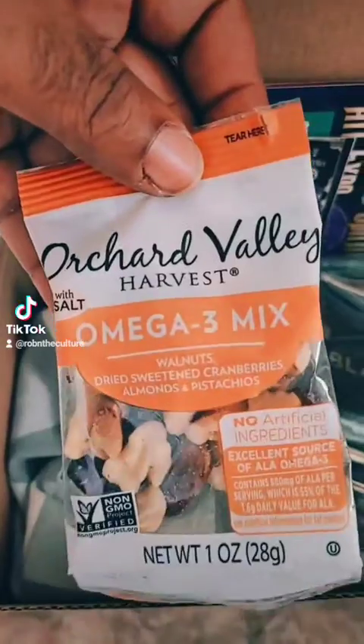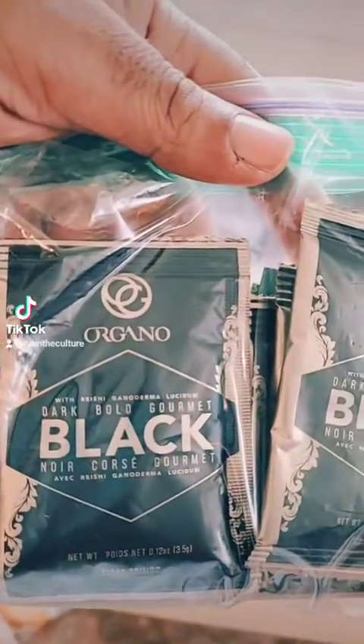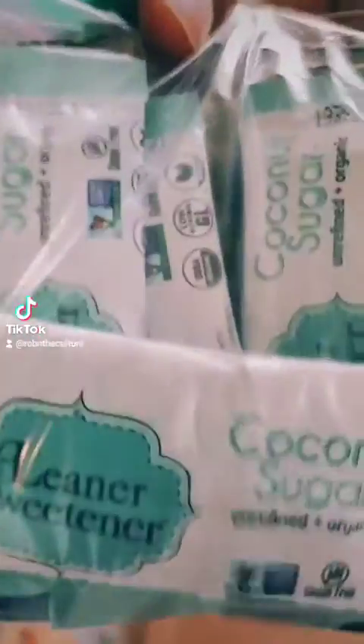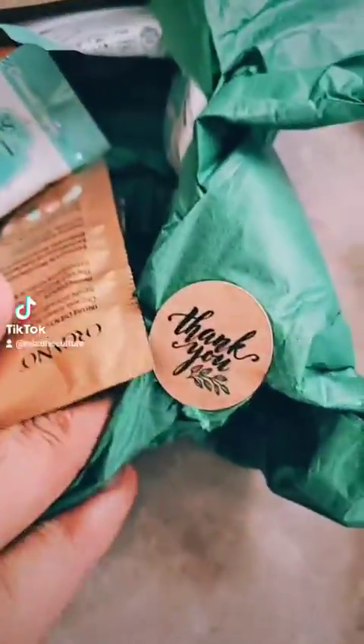They even put little snacks in there as well to go with the coffee. In the first one we have the dark bold gourmet black, and in the back they also put the coconut sugar. I was recommended to try it all natural at first, then try it with two coconut sugars, then three, so you can try them all out.